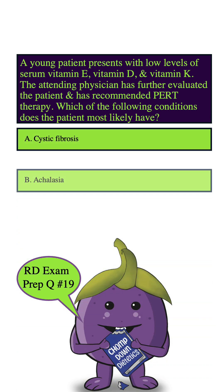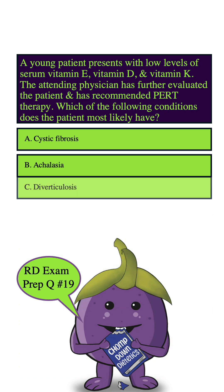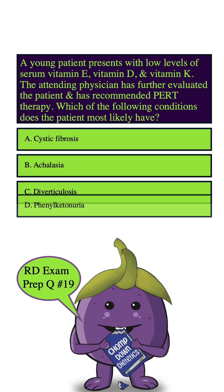A. Cystic fibrosis. B. Achalasia. C. Diverticulosis. D. Phenylketonuria.